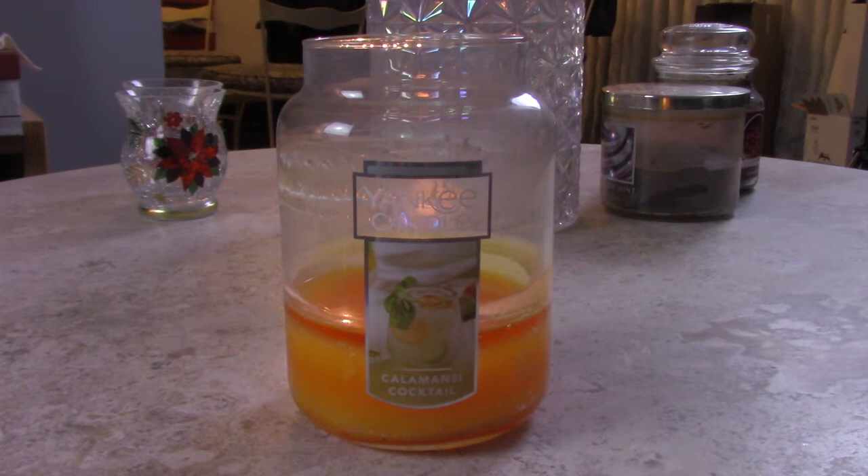Hey friends, it's Lisa. Welcome and thank you for watching another one of my videos. Today I'm here with something a little bit different than what I usually do — I'm actually sharing a candle while I'm burning it, versus before I burn it or after it's finished. Today I'm here to talk about Yankee Candle's Kalamansky Cocktail.